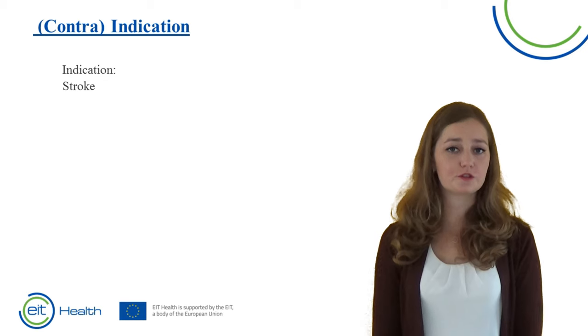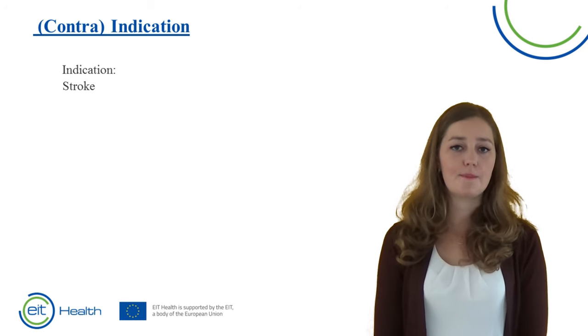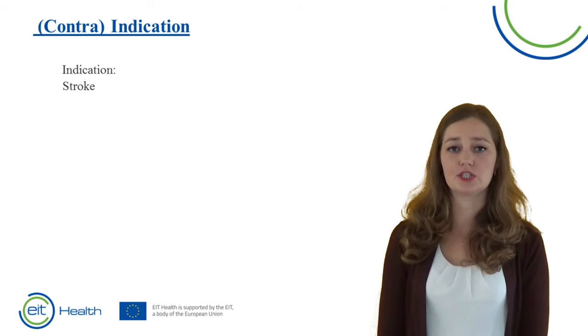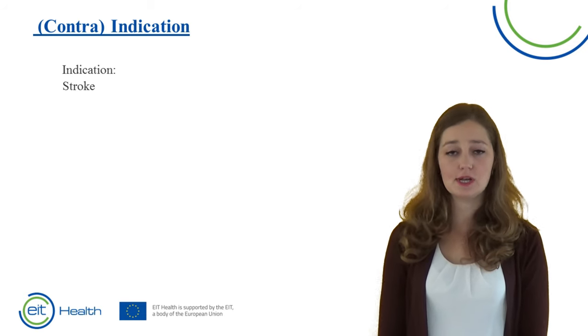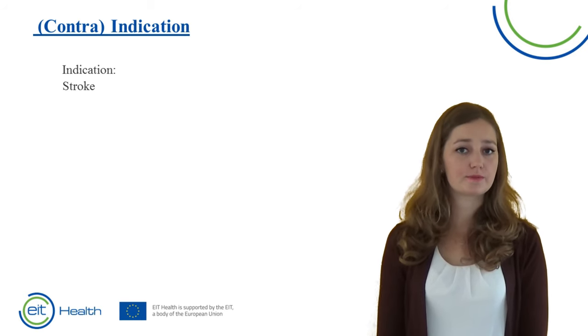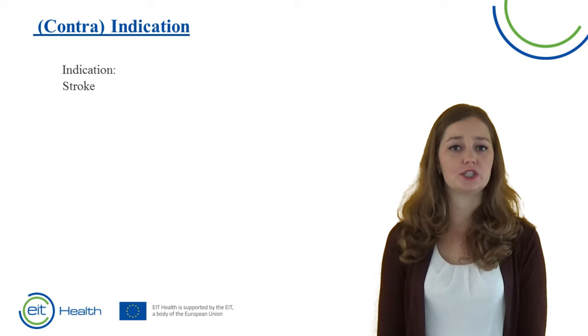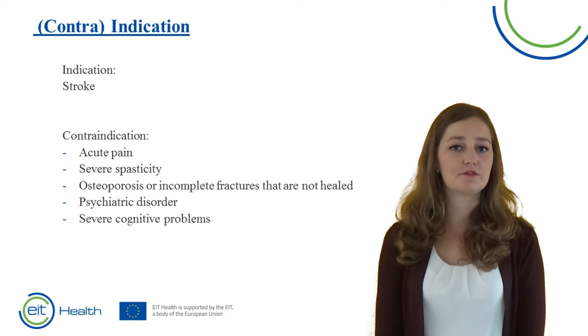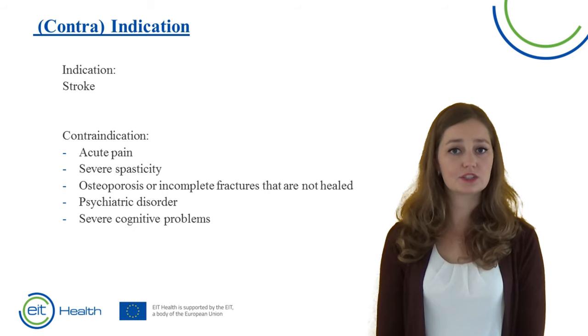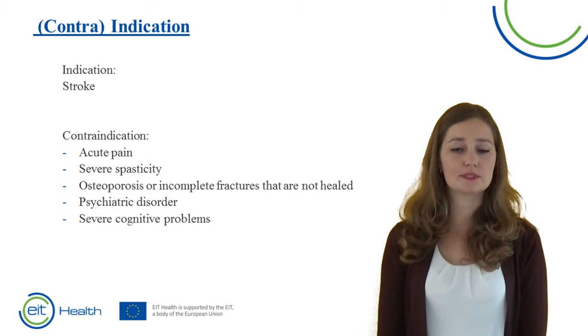Patients that have suffered from a stroke can train with Merlin. In future, other patient groups may also train with Merlin — such as patients with other brain injury, spinal cord injury, or MS — but first research has to be performed in these groups. For now, only stroke patients can train with Merlin. Patients cannot train with Merlin if they have acute pain, severe spasticity, osteoporosis or unhealed fractures, psychiatric disorders, or other cognitive problems.